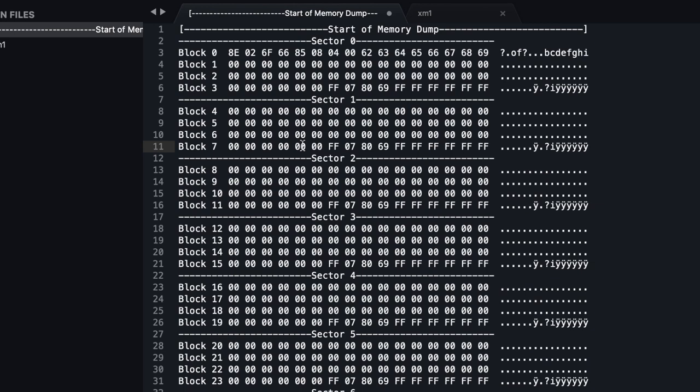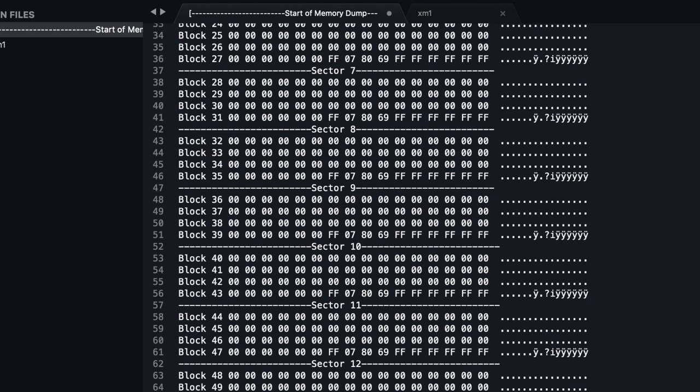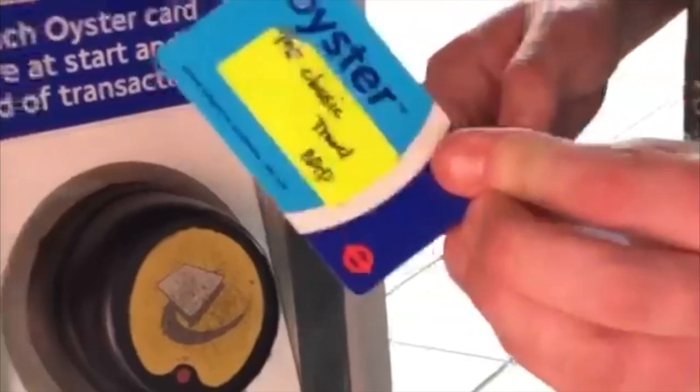This vulnerability made it possible to extract keys from the card, allowing easy read-write access and in turn allowing these cards to be cloned. At this moment in time the Oyster card system still supports these legacy cards, and luckily I had one laying around.